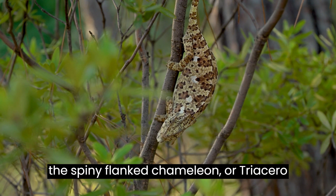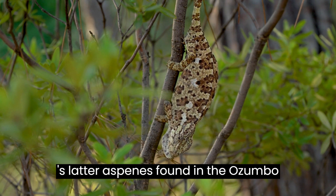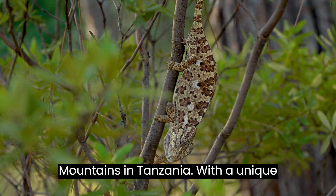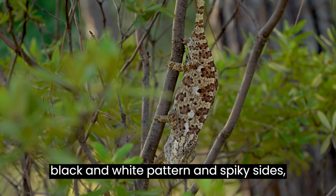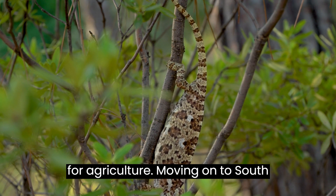Let's delve into the spiny flanked chameleon, or Trioceros laterospines, found in the Atsumwa mountains in Tanzania, with a unique black and white pattern and spiky sides. These stunning chameleons face endangerment due to habitat destruction for agriculture.